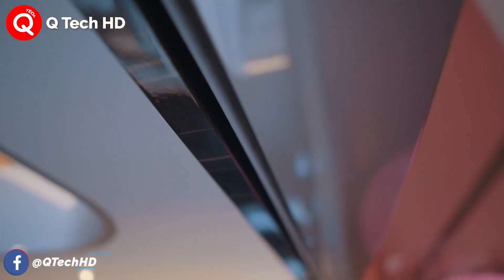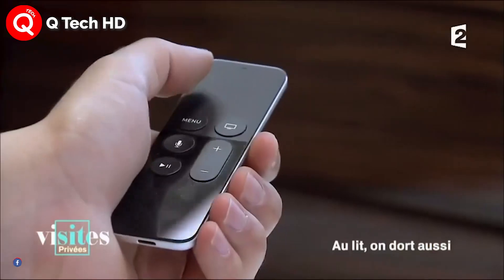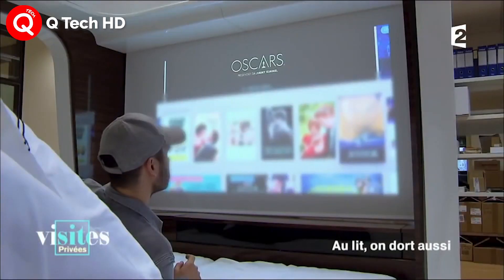It also analyzes and keeps track of the user's sleeping patterns and body weight, in addition to monitoring the room temperature, air quality and noise level.